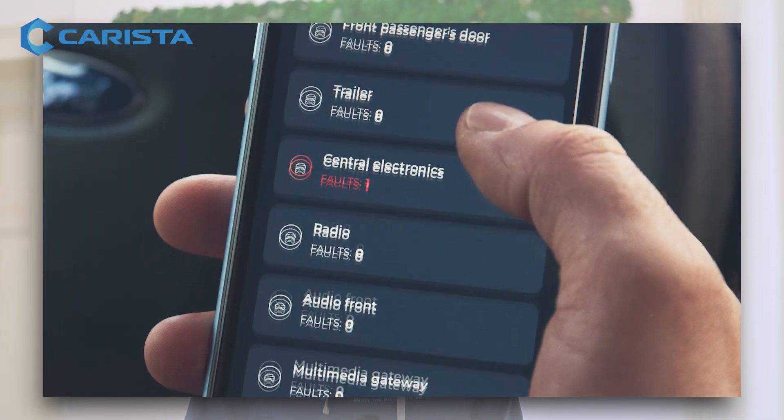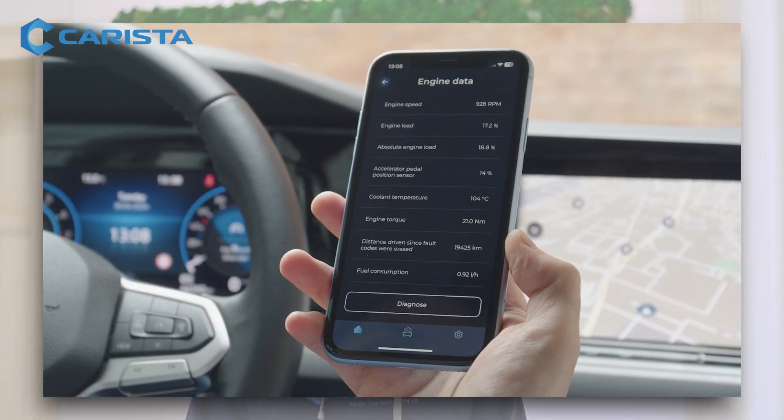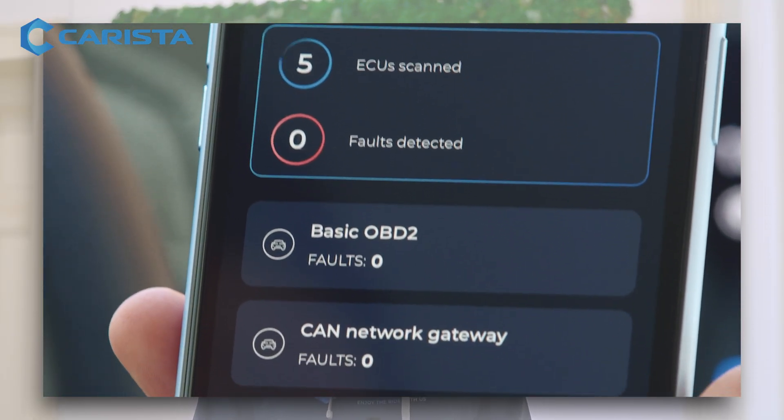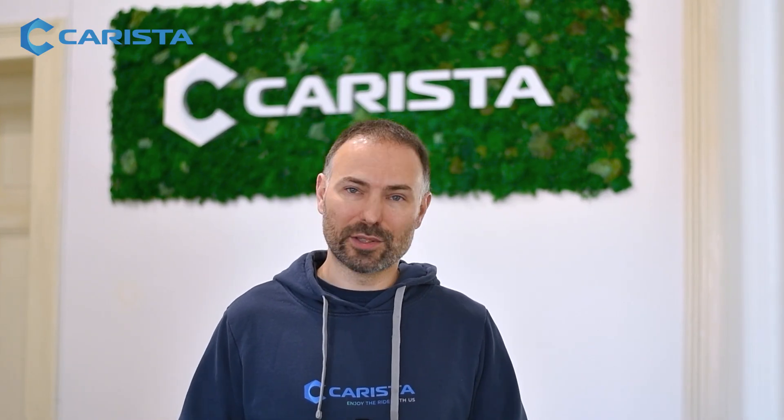Read and clear the P0014 codes. Track whether the issue returns after your repair. Catch other related codes like P0011 or P0024 for better diagnosis. It's the best way to confirm your fix worked without guessing.